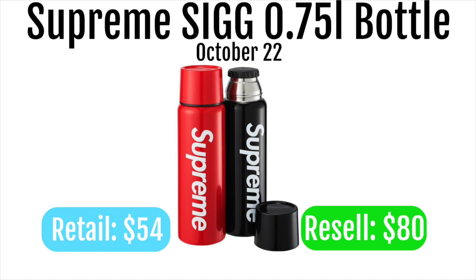First up we got the Supreme Sig 3/4ths of a liter bottle. These are going to retail for $54 and resell for around $80. It's a pretty cool item to have as a personal, but it's not really going to resell for that much. Unless you get them in store you can probably make like $10 to $15, but you might have to hold them for a while due to the high retail.